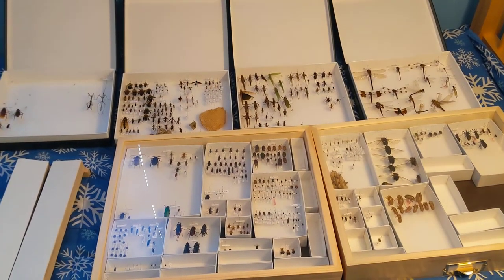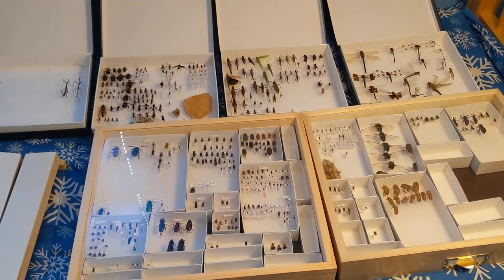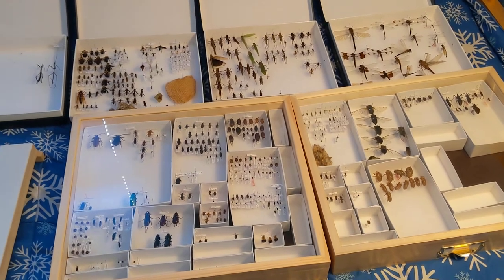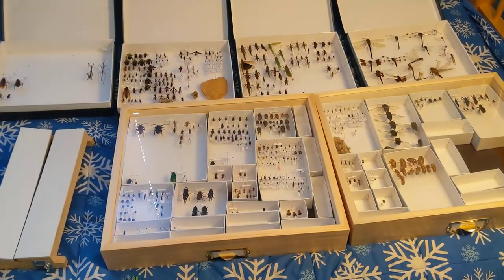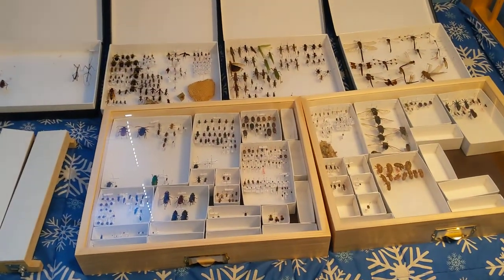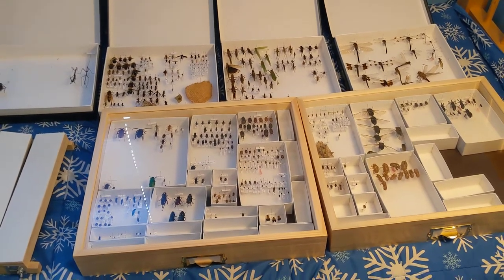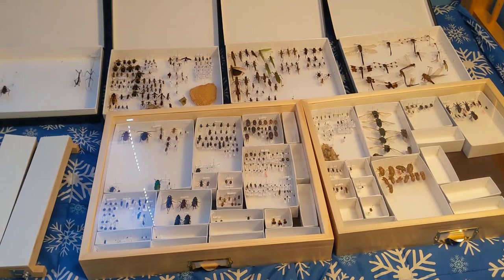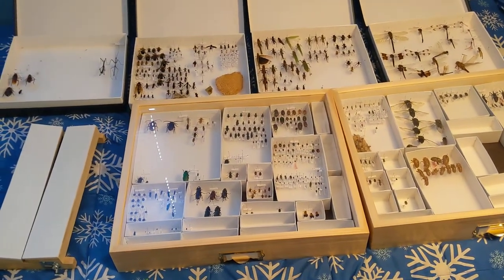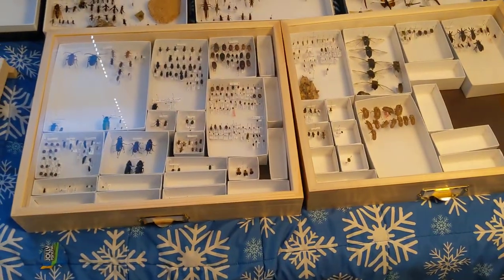Hello YouTube, this is Ohio Keller back, and today I've got a request from a viewer to do an insect collection update. The collection has definitely grown a lot, as you can see right here with the new boxes, which I'll talk about. Specimen-wise the number has grown — I haven't counted anything yet — so let's just jump into it. First, the obvious thing: the two Cornell drawers.